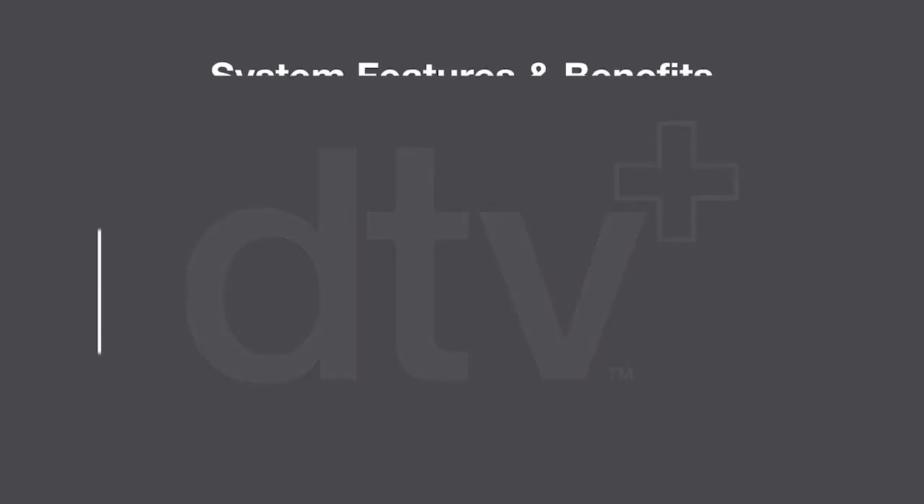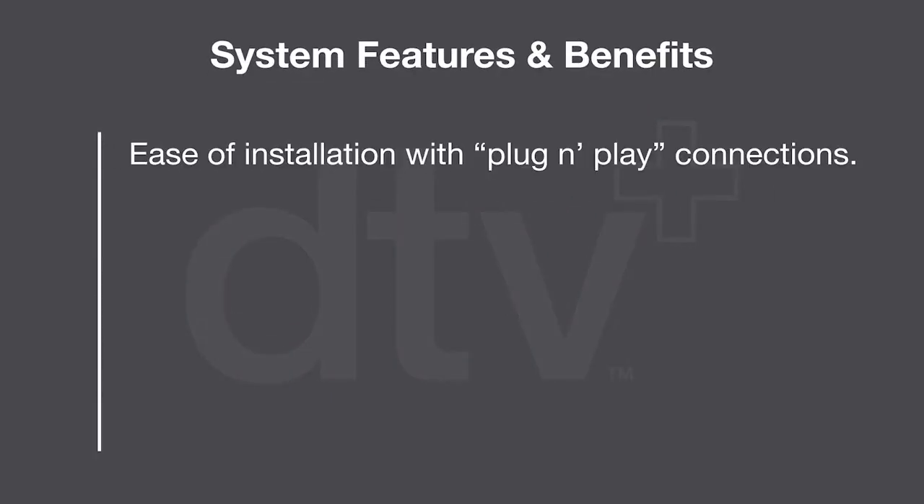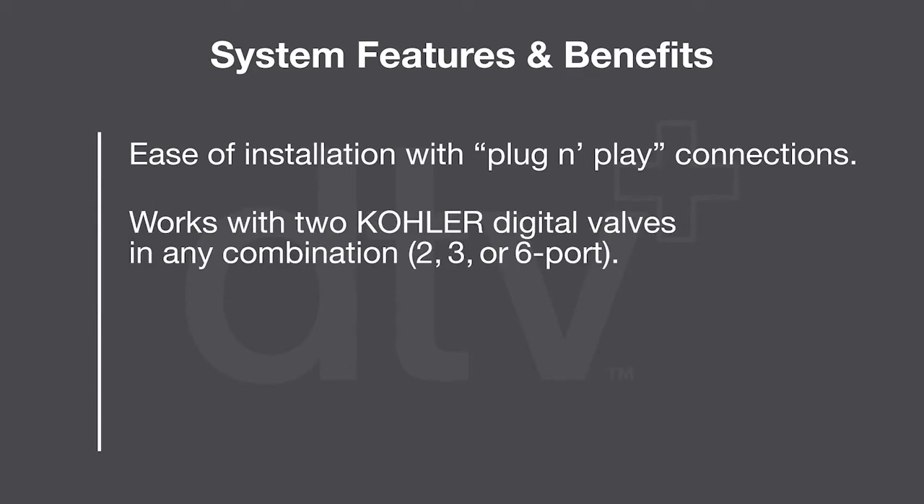Let's talk about a few of the DTV Plus system features and benefits. The system provides ease of installation with plug-and-play connections. It has the ability to work with two Kohler digital valves in any combination: 2, 3, or 6 port.